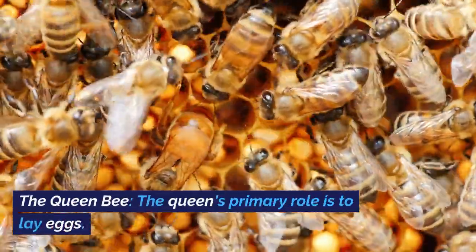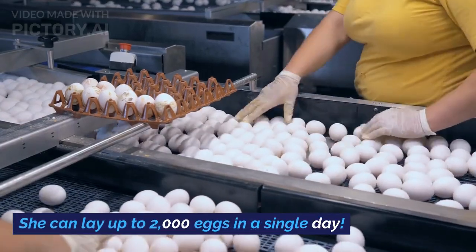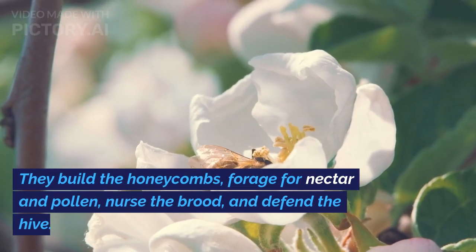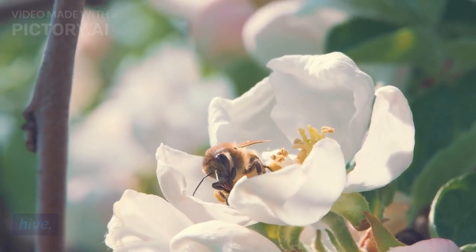The Queen Bee: the queen's primary role is to lay eggs. She can lay up to 2,000 eggs in a single day. Worker Bees: worker bees are the backbone of the hive. They build the honeycombs, forage for nectar and pollen, nurse the brood, and defend the hive.